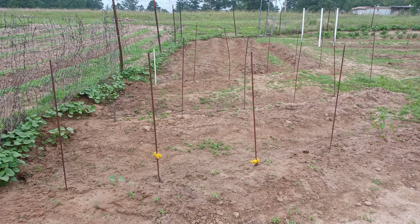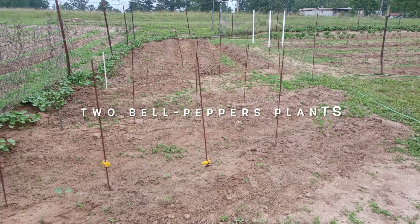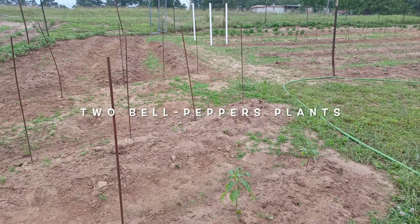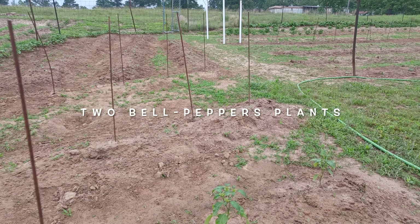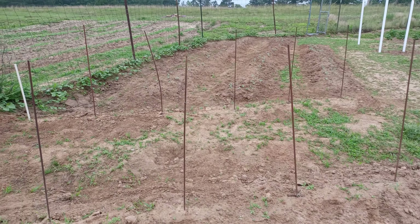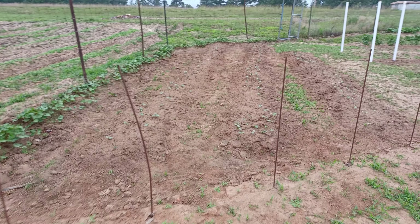Okay, it's May the 22nd. We're going to take a garden walk through. We're looking at the Cherokee black green bean or purple green bean. Let's take a walk down real quick.